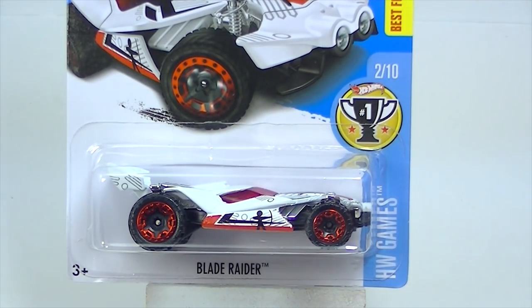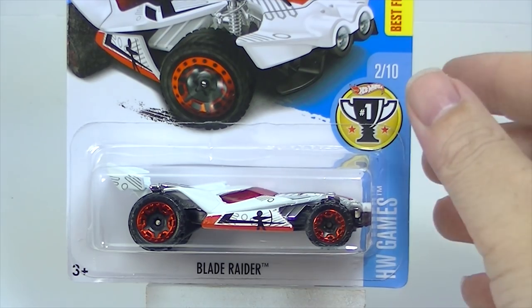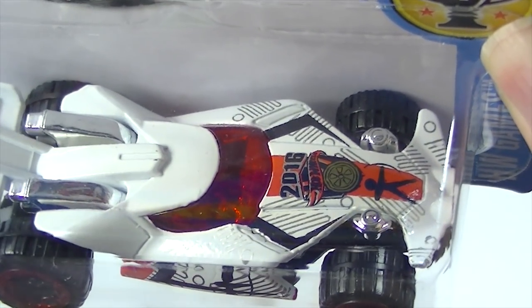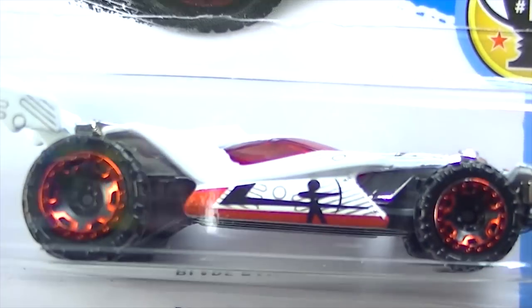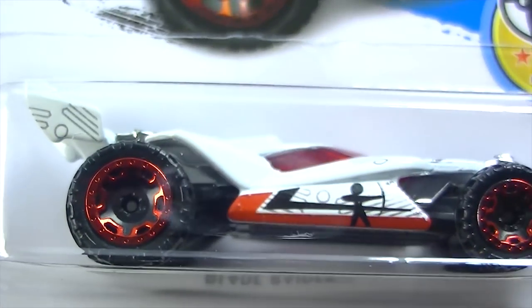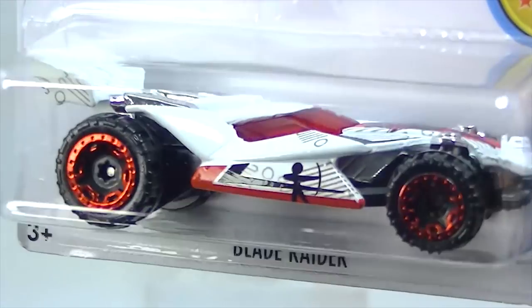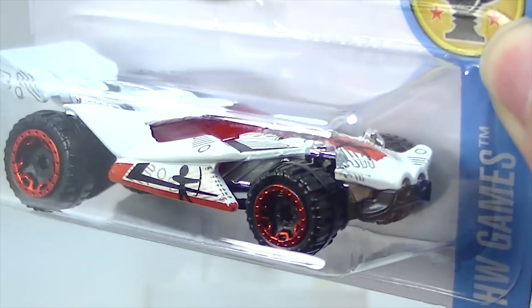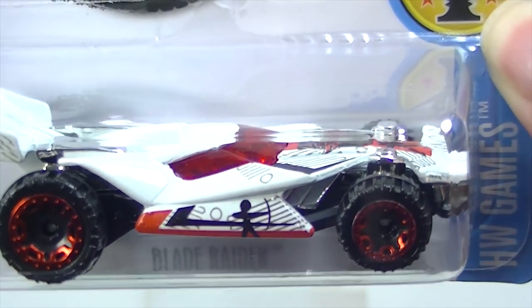Here's Blade Runner — I really like this new model. I don't like these tampos though; the Olympic tampos haven't really done anything for me, but I'm looking forward to seeing this one in a different color with a different tampo scheme maybe next year. I like that one — it's kind of like a hot rod dune buggy thing.